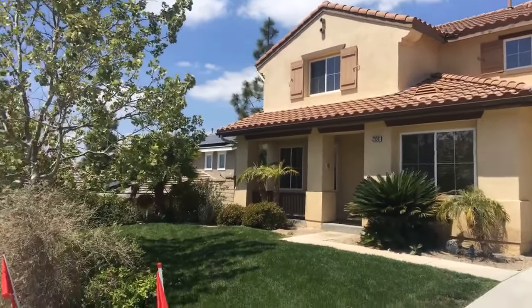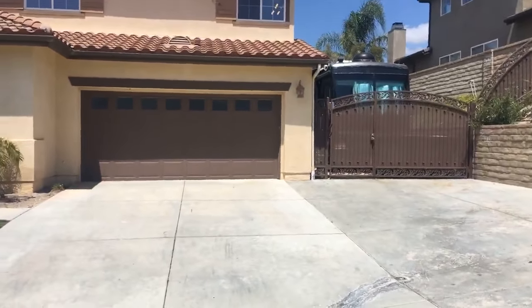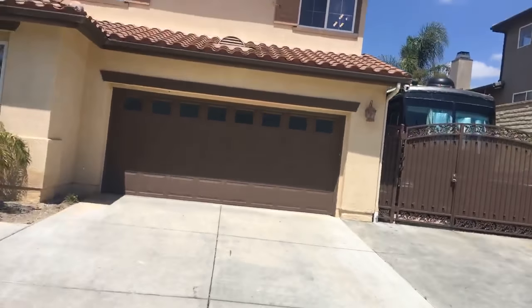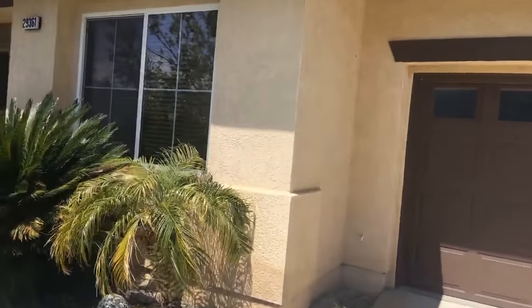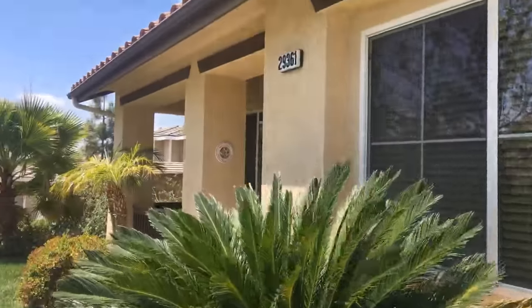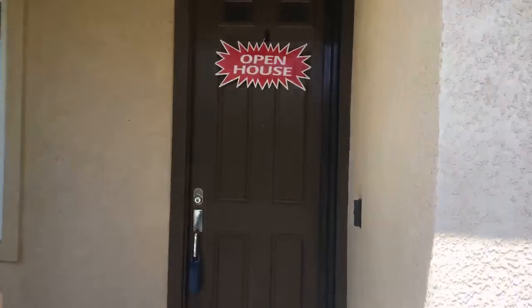RV parking. Beautiful view in the backyard. We're going to walk in. Hopefully my client doesn't call me while I'm doing this, but if he does, I'll revisit this house. We've got an open house.